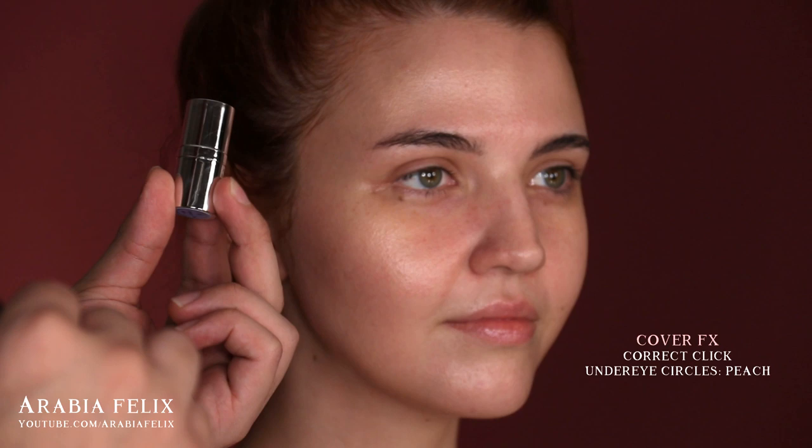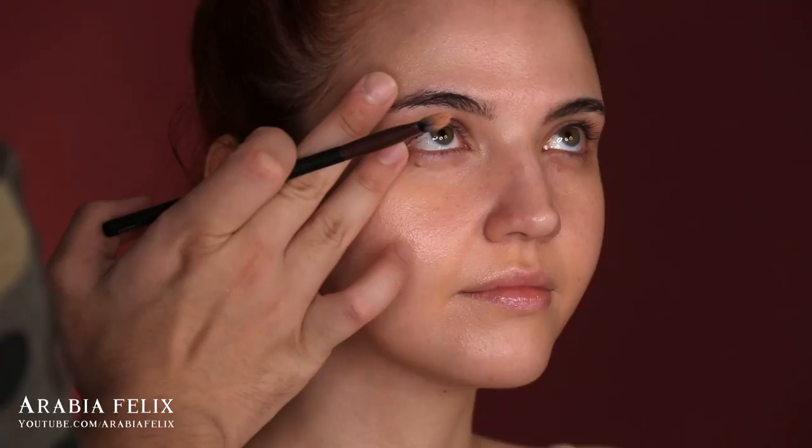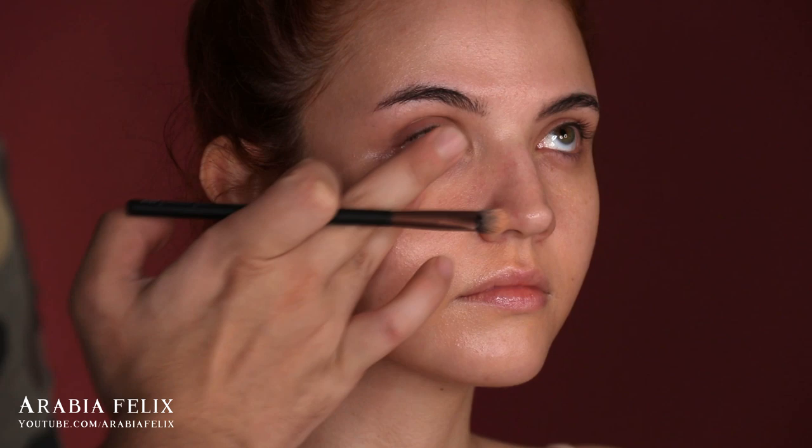Now we're moving to some color correcting, targeting the areas under the eyes and around the mouth. I'm using the Cover FX Color Correcting Stick in the shade Peach. This will help remove any light greenish to blue tints, especially around the mouth area and dark circles under the eyes. I really prefer this method because it helps even everything out before you apply your foundation.